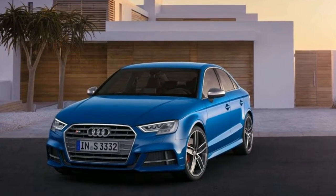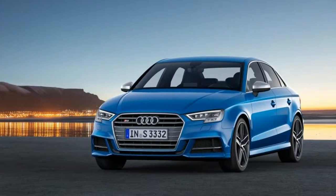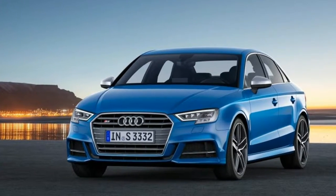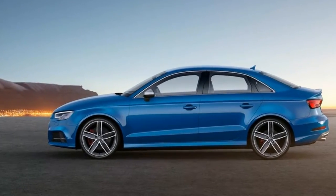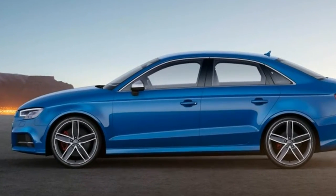Audi fans will be able to spot the new chiseled mug at a glance, but the execution continues to be handsomely understated, adding just a touch of scrappiness from the S3's chunky, albeit tidy, proportions.